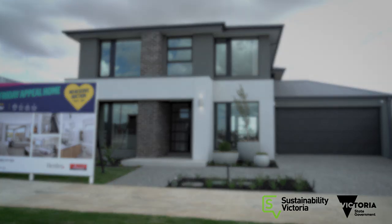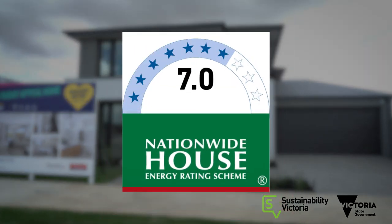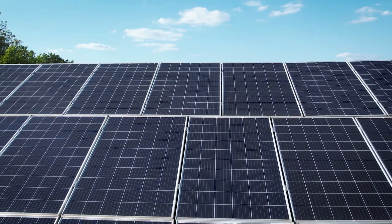It's also part of Sustainability Victoria's Seven Star Homes program. Sustainability Victoria, on behalf of the Victorian government, has been working with Victorian builders to improve the energy efficiency of these beautiful new homes and this is a great example. This is actually a seven star home and it produces more energy than it consumes, which makes it a net zero house, which is fantastic.